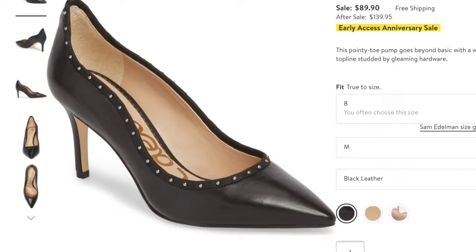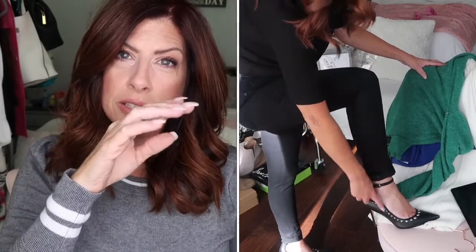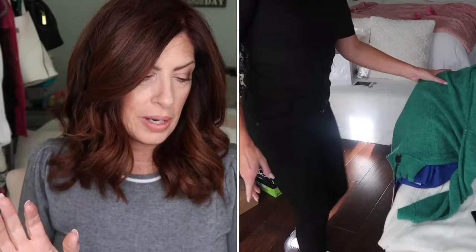Next is the Sam Edelman Helen Pumps in black. These are stunning, gorgeous, beautiful — I love them. Still in stock, not a problem. If those are too high for you, I have listed another pair that is exactly the same but with a lower heel. It doesn't have the strap around the ankle but it has that beautiful detail along the side of the foot as well as the detail with the grommets. Gorgeous — highly recommend them. And if you're worried about comfort, they are cushioned from heel to toe.